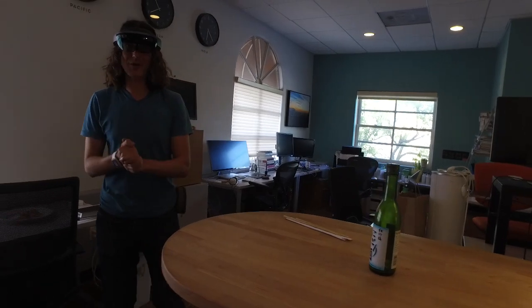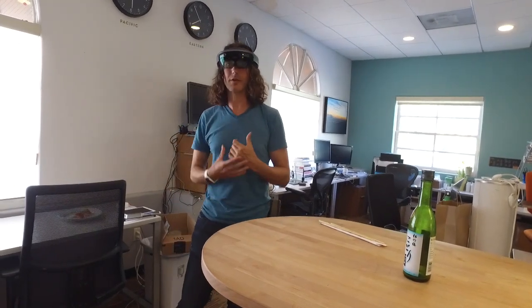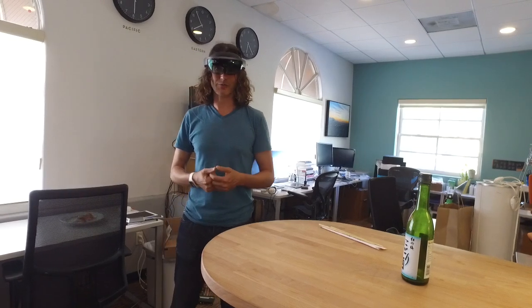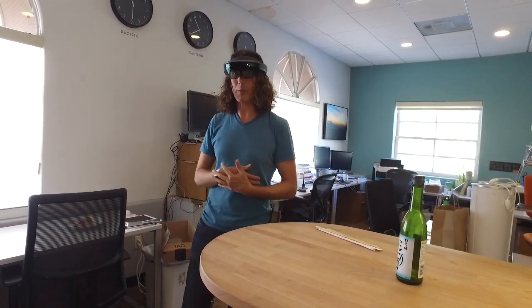This is what we call the restaurant experience. The idea was to see what would be the use case of holograms and mixed reality in a restaurant. And the first one that came to us is: what about choosing your plate?